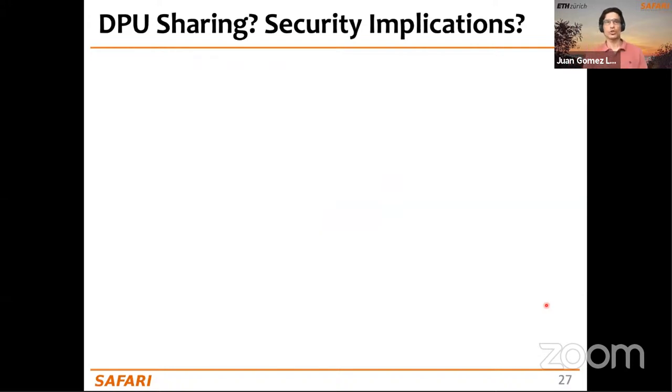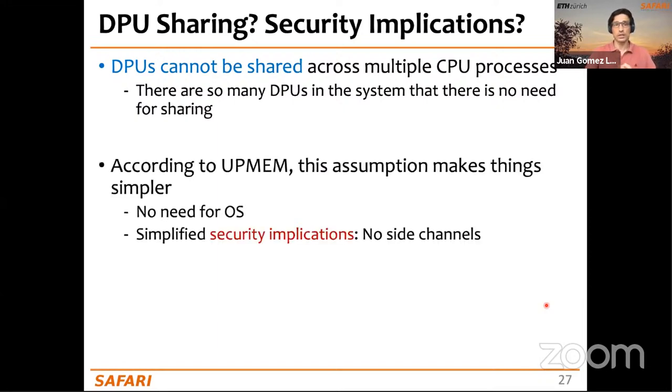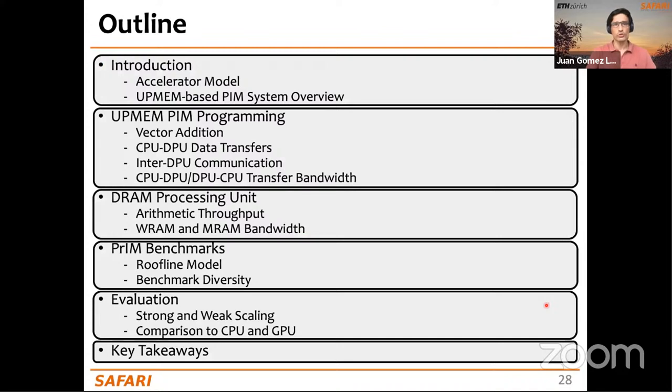DPUs cannot be shared across multiple CPU processes. Since systems have many DPUs, they can be partitioned across processes, each with exclusive access to a subset. This simplifies things: there is no need for an OS on the DPU, and it simplifies security — no side channels arise because two processes never run simultaneously on the same DPU.